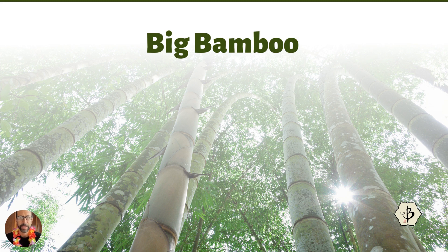Hey everybody and welcome to Bamboo Batu. Today we're talking about Big Bamboo. Bigger is not always better, but when it comes to Big Bamboo, it's pretty cool stuff, as we will see in the following presentation.